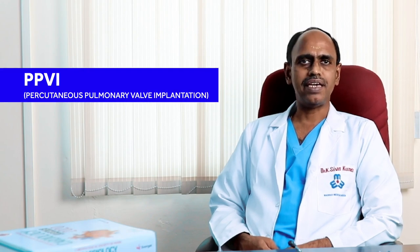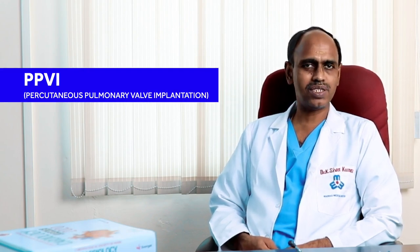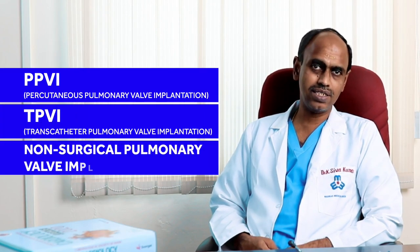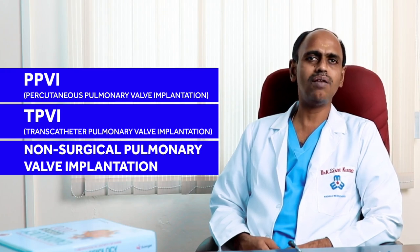The terminology PPVI means percutaneous pulmonary valve implantation. Sometimes it is also called transcatheter pulmonary valve implantation or non-surgical pulmonary valve implantation. All mean the same.